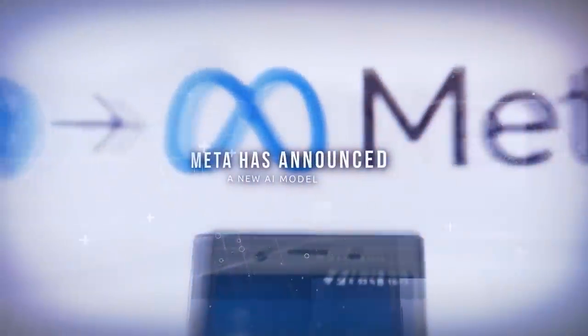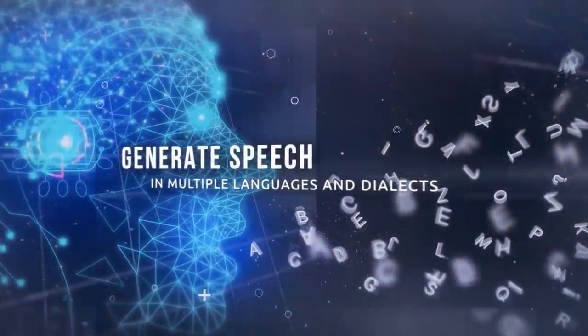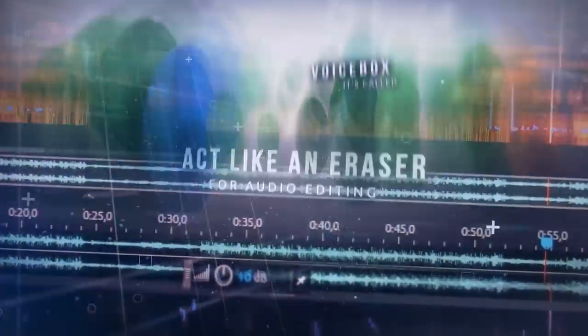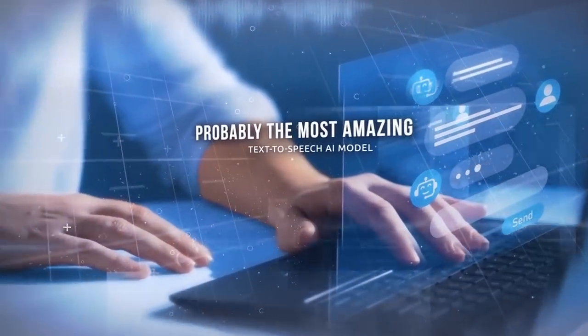Meta has announced a new AI model that can generate speech in multiple languages and dialects and act like an eraser for audio editing. It's called Voicebox, and honestly, it's probably the most amazing text-to-speech AI model I've seen so far.